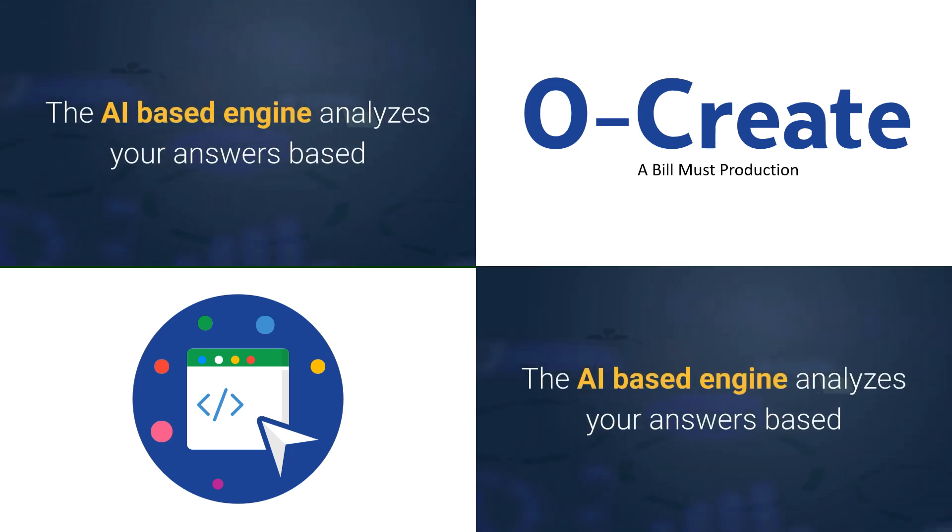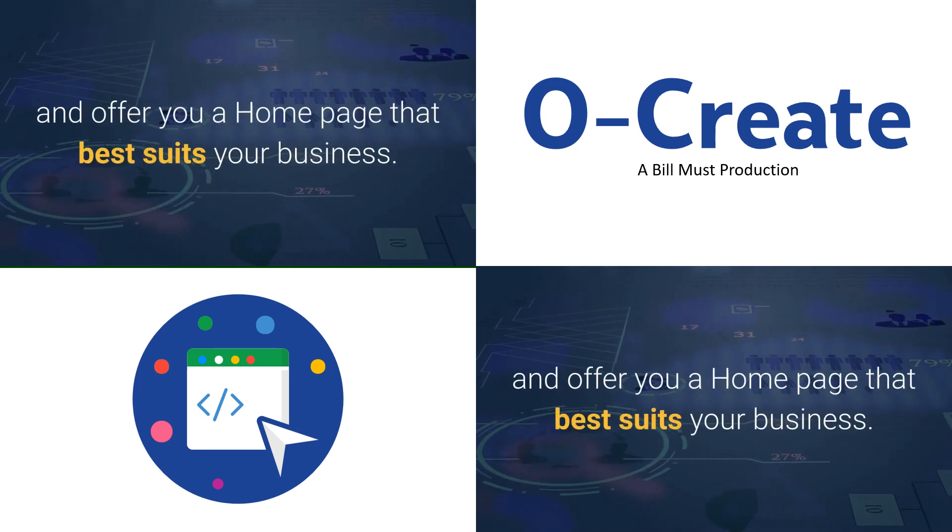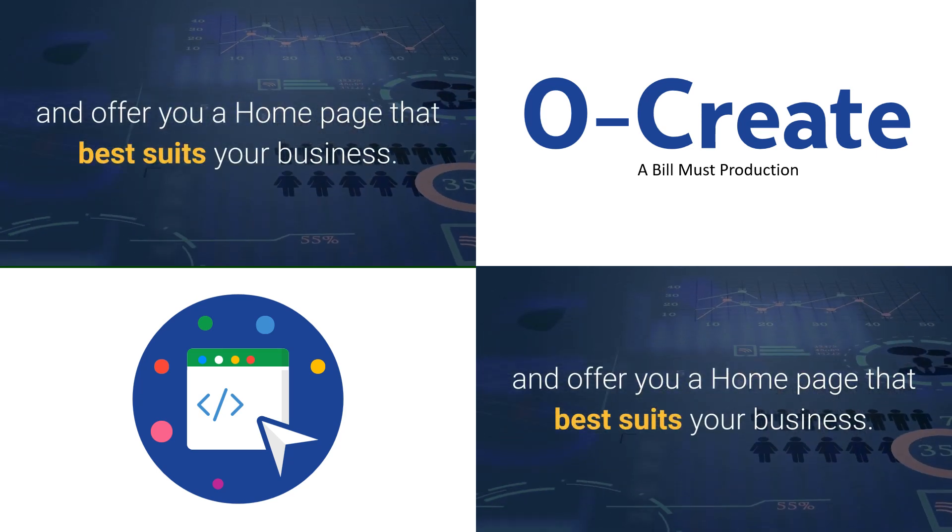The AI-based engine analyzes your answers based on the responses to the questions asked by the tool and offers you a home page that best suits your business.